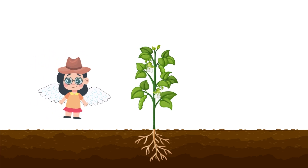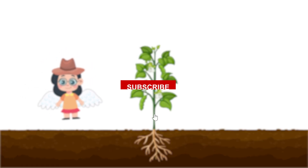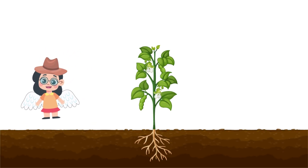Thanks for joining me today, kids. If you liked learning about plants, don't forget to like and subscribe for more fun and learning. See you in the next adventure. Bye for now!